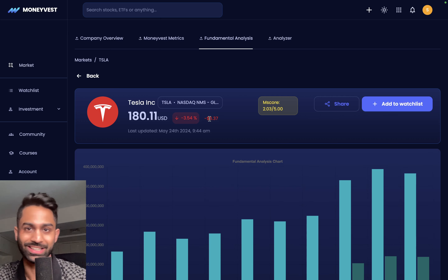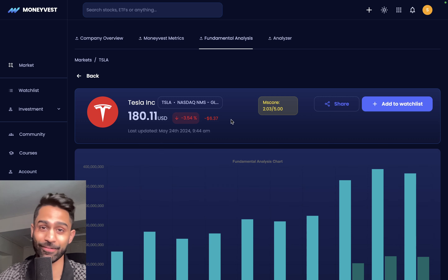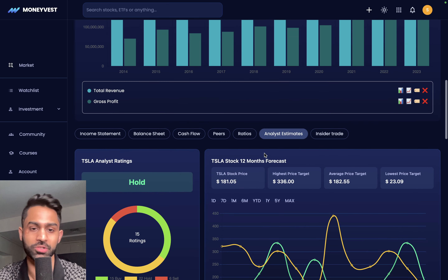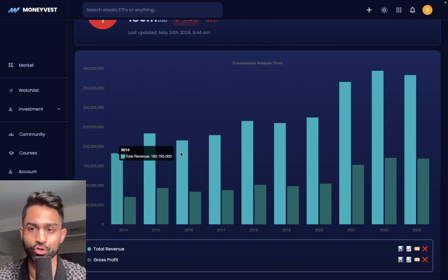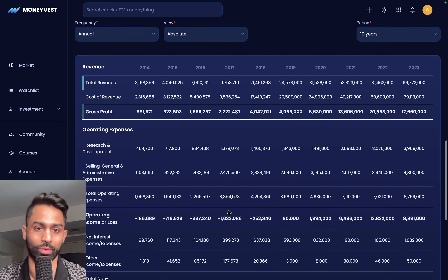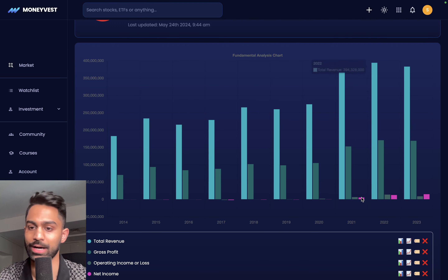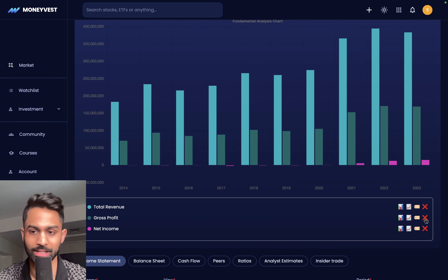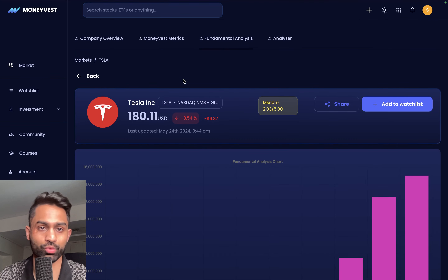Now coming over to Tesla on the MoneyVest platform, which you can access in the internal beta launch at the end of this month. You can plot a lot of different things here. Looking at the income statement, revenue grew from $18.2 billion in 2014 to over $38.3 billion as of last year. Gross profit also grew to over $16.9 billion compared to $7.0 billion in 2014 — very consistent growth. Plotting net income, you'll notice the company was not profitable in the early years, turning positive in 2020 and exponentially growing to almost $15 billion in profitability as of 2023.